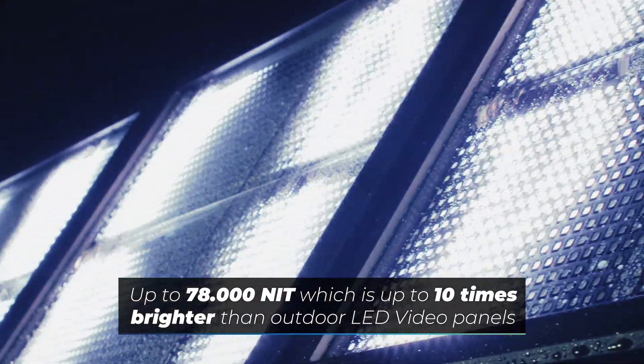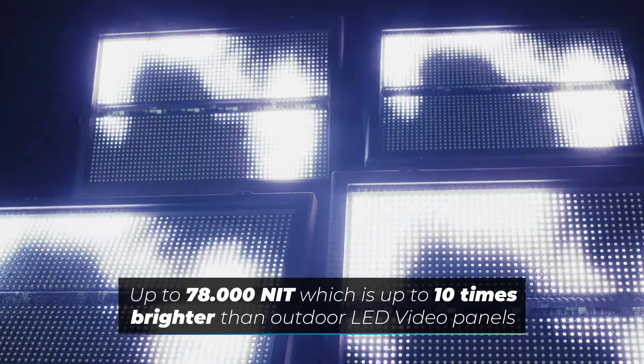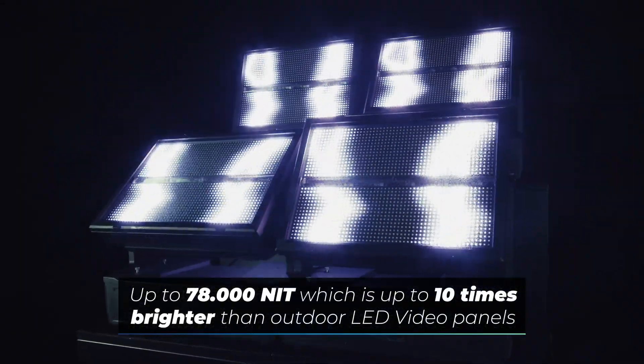With 10 times the brightness of the segments and the digital effects, the JDC2 plays in a much higher league than conventional outdoor video panels.